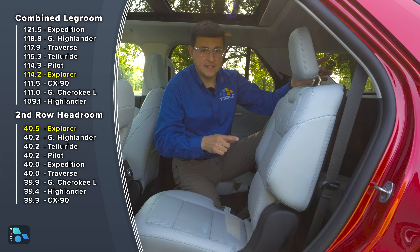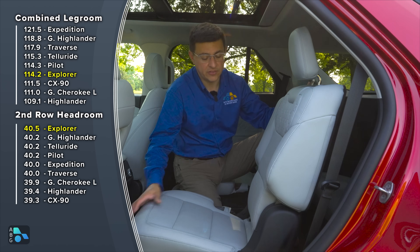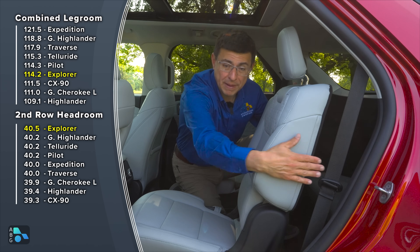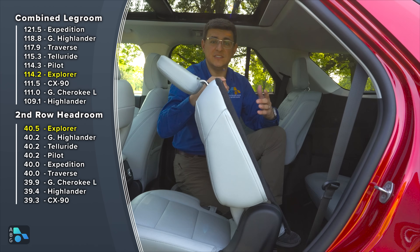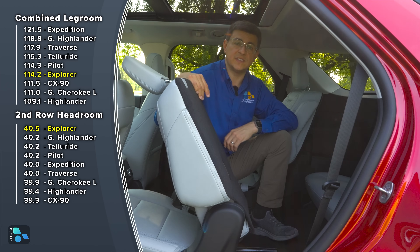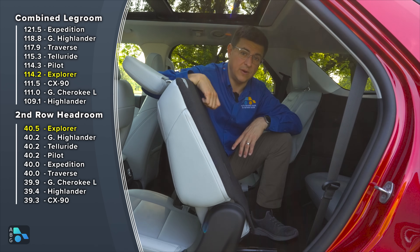The one downside to this design is that you cannot leave a forward-facing child seat latch anchored in place and still easily tilt and slide into the third row. Also, like a Highlander, there's just not enough room to get back to the third row if you have the bench and try to slide it forward. It'll be a lot easier in something like the Acadia, Traverse, or of course the Grand Cherokee L, because they do let you leave a child seat latch anchored in position and still easily access the third row.